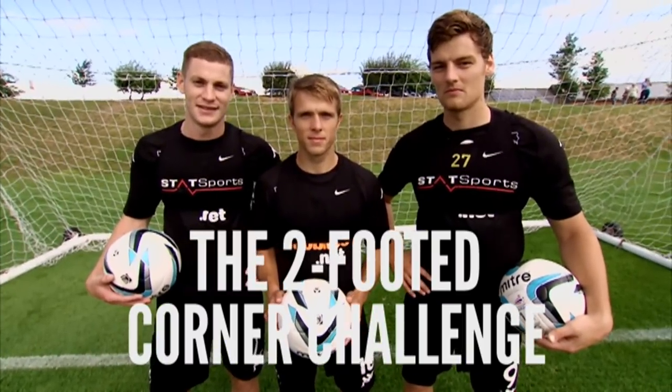Taking on the two-footed corner challenge this week are Derby County's Paul Coutts, Jamie Ward and Chris Martin.